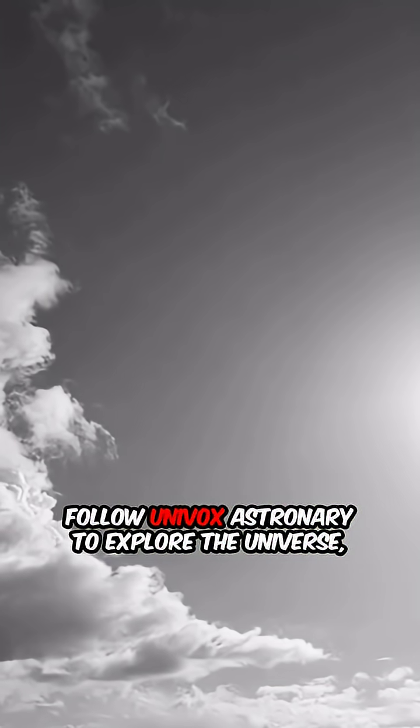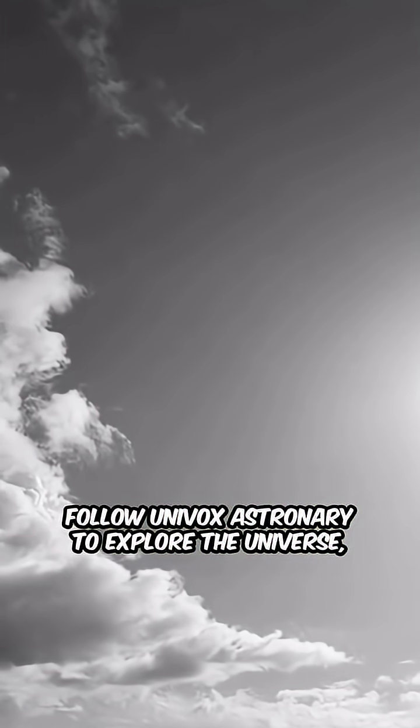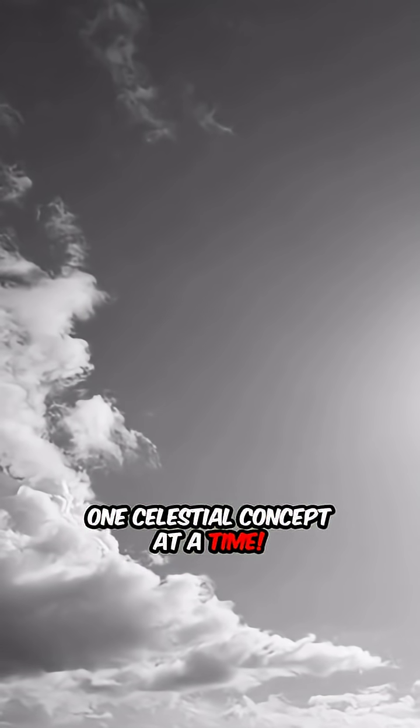Follow Univox Astronary to explore the universe, one celestial concept at a time.